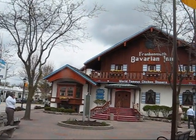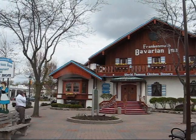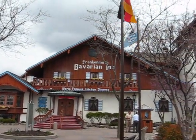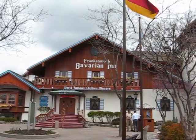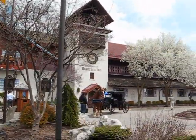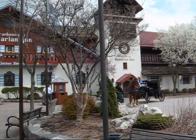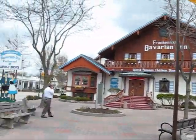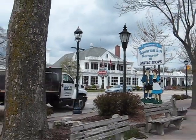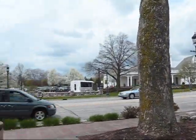There are two great places you can get some awesome chicken dinners. They're bred to perfection. First is the Bavarian Inn. Looks like there could be a carriage ride pretty soon. And the other place is Zenders — they also have great chicken dinners as well.